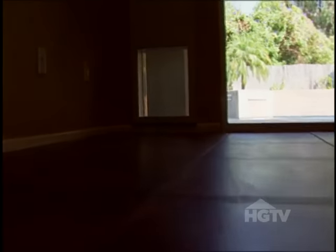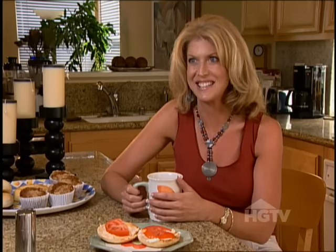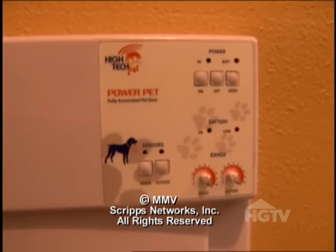And more importantly, the door is easy on the eyes. It looks beautiful, it looks like it fits, it doesn't stand out. But what do Nellie and Nelson think? The dogs love it. The door will set you back $300, but that might be a small price to pay for your dog duty emancipation.